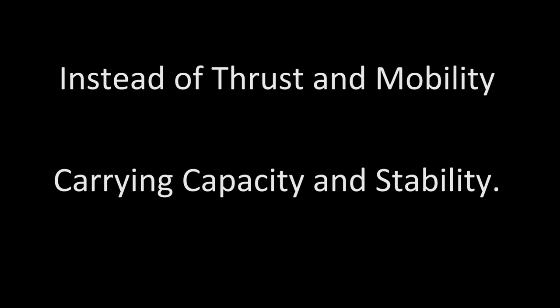Stop breeding for thrust and hypermobility. For the benefit of horses, concentrate on carrying capacity and stability.